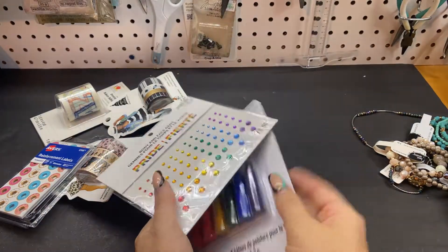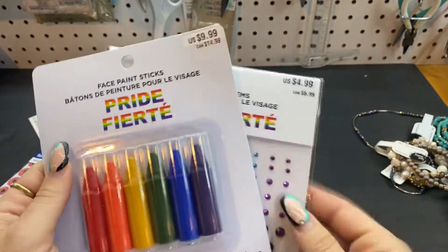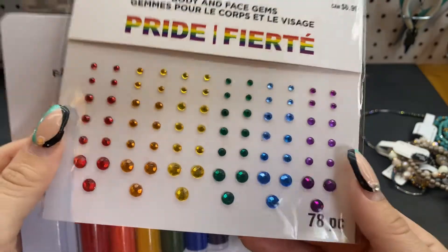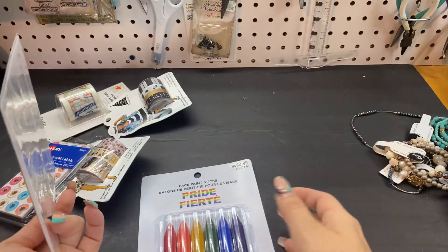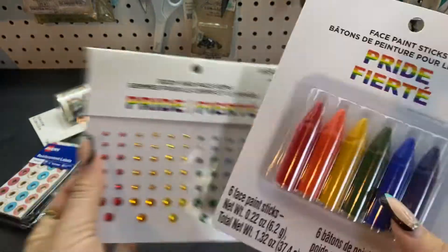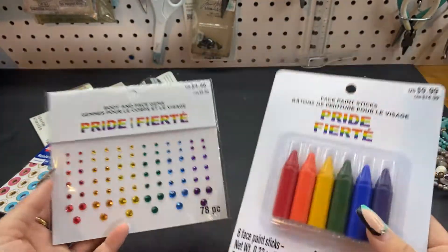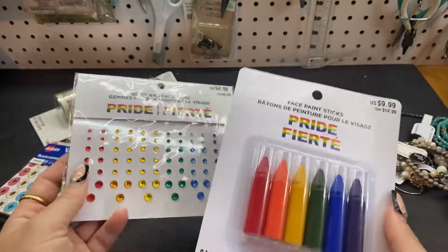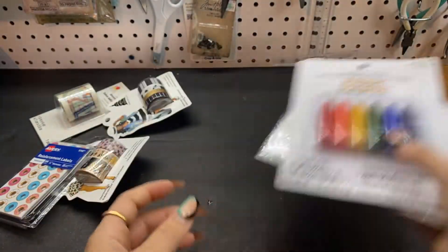Then in the pride section, it's 80% off. So this was $2 instead of $10, and this one was $1. These are gemmys for your face, but you could put them on anything for $1. And this is face paint sticks — I thought this would be good for Halloween. I have no idea what my kids are going to be, so I thought the paint sticks and some gemmies might work for whatever we're doing. If not, I can always incorporate them in my craft room.